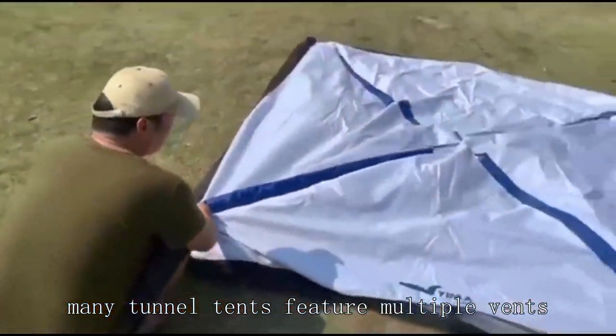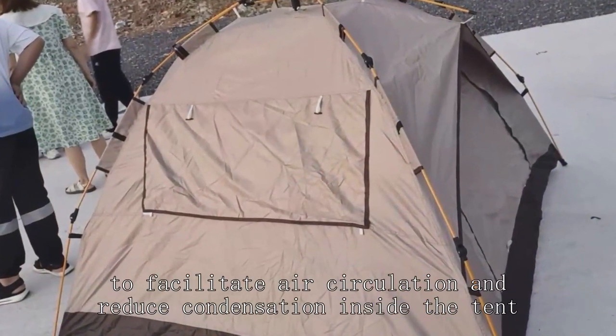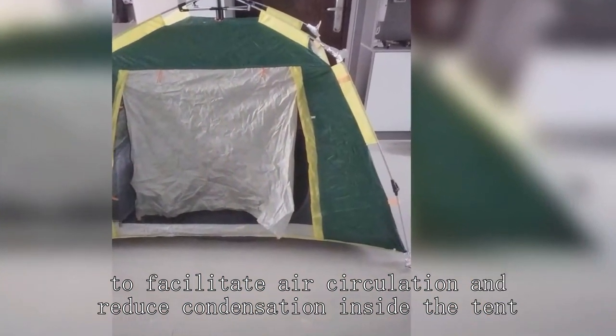Many tunnel tents feature multiple vents, such as mesh panels and adjustable vents, to facilitate air circulation and reduce condensation inside the tent.